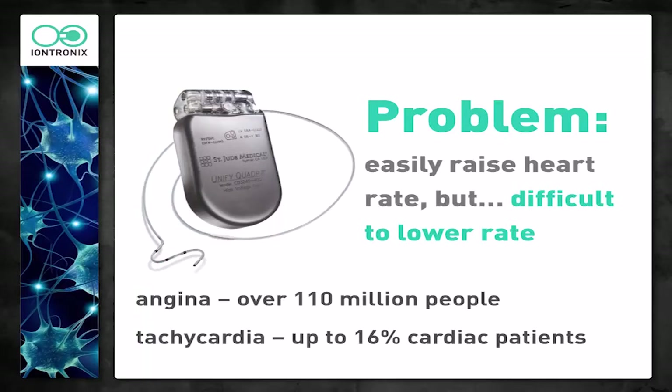This affects many, many people. About 110 million people around the world have angina, which is basically a name for chest pain — the familiar arm pain that comes before a heart attack, general chest pain. There's something called tachycardia, which is basically elevated heart rate, affecting up to 16% of people with other cardiac problems. Today, treating something like this requires injections, carrying around pills — calcium channel blockers and other pharmaceuticals that can have significant side effects. The treatments are actually quite invasive.